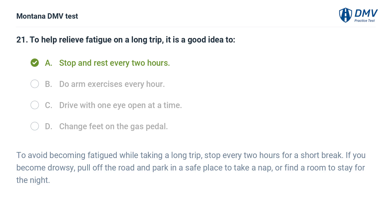To avoid becoming fatigued while taking a long trip, stop every two hours for a short break. If you become drowsy, pull off the road and park in a safe place to take a nap, or find a room to stay for the night.